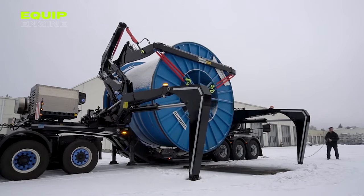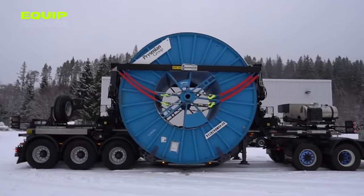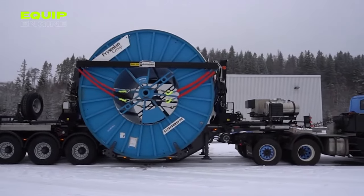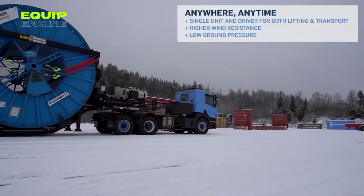Speed is the name of the game here, with a swift 4.5-minute cycle for a full lift, transport, and load operation.